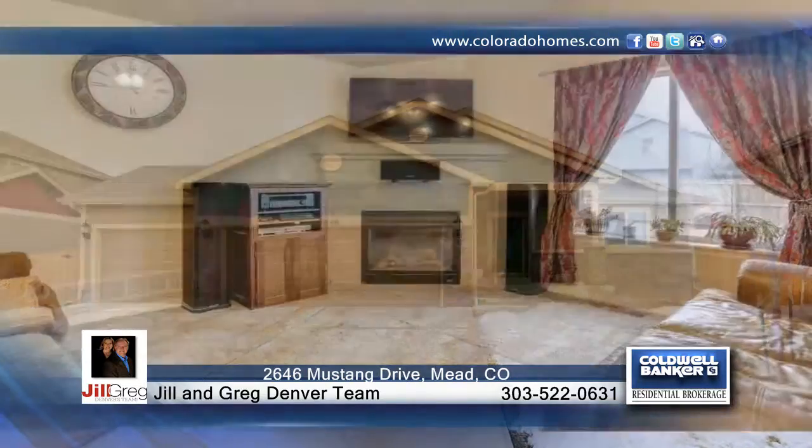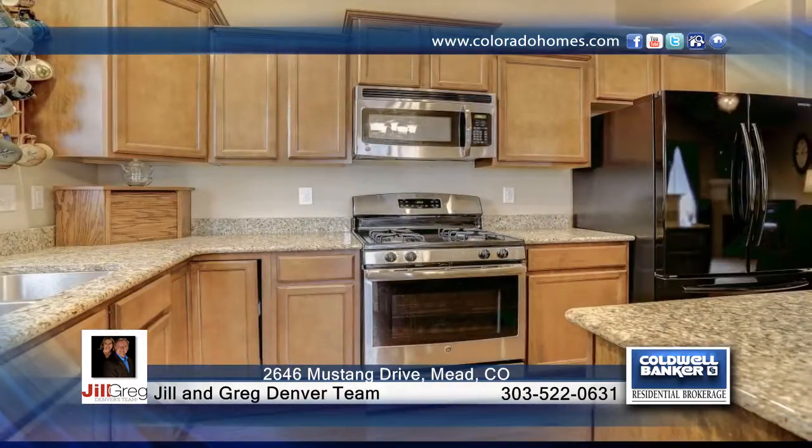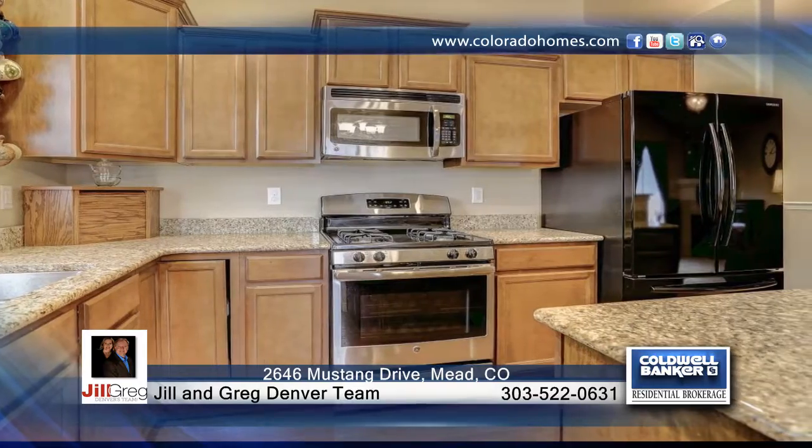Take a look at this beautiful four-bedroom, three-bath ranch-style home in Liberty Ranch. This turnkey home has it all. It comes with a large private backyard, great for barbecues, as well as a professionally landscaped front yard with curb appeal.